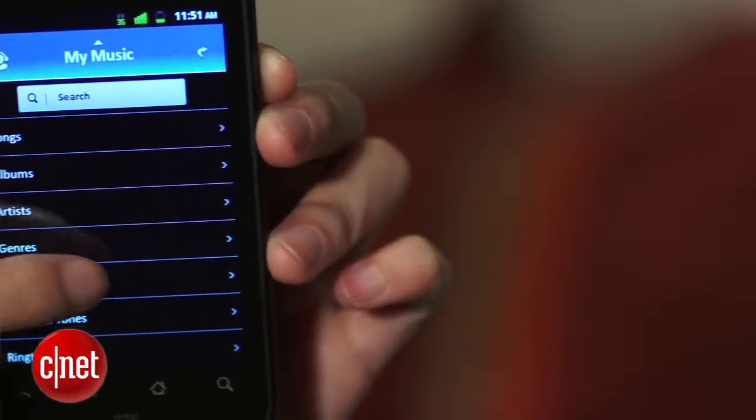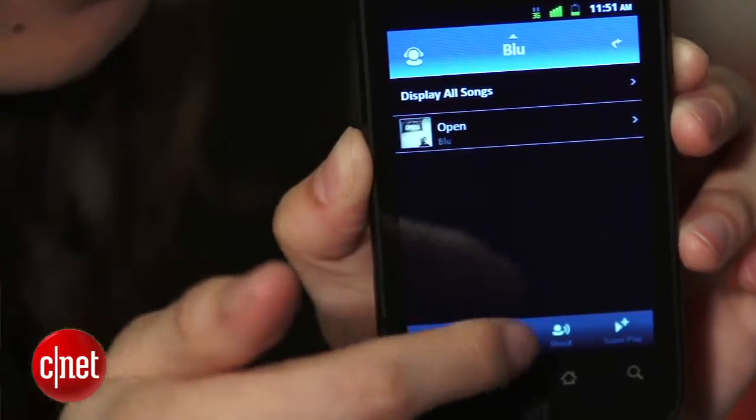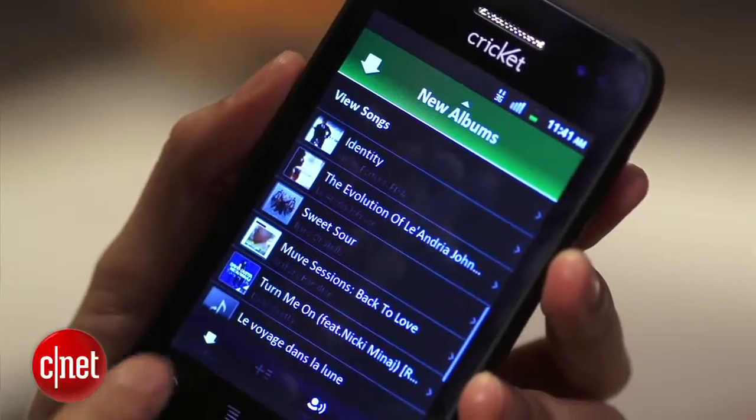Plus, once you stop paying your phone bill, you won't have access to the songs anymore. Although the user interface is a bit confusing, once you get navigating, Move Music can be pretty neat.